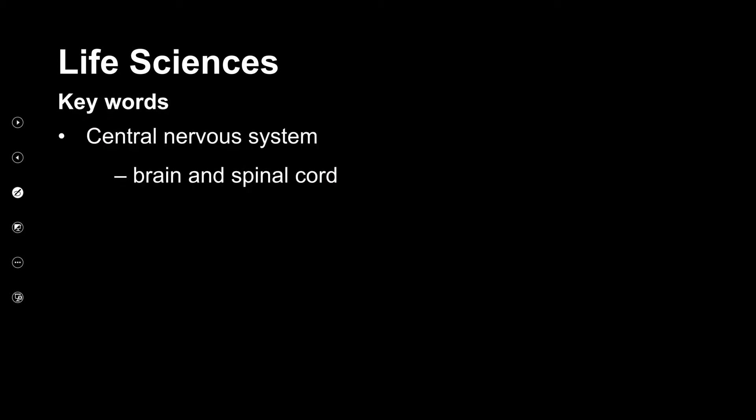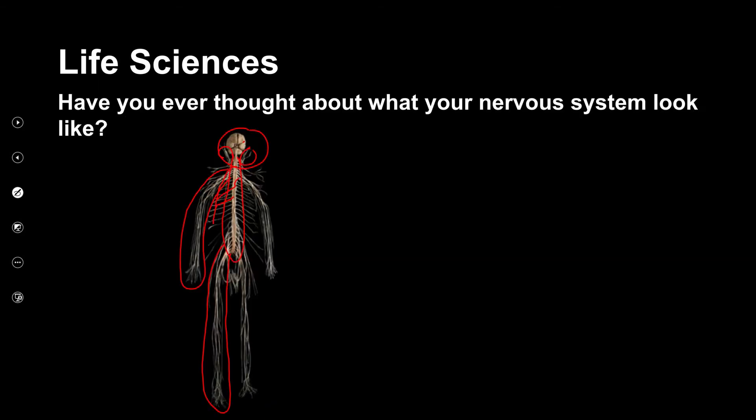Before we go there, we need to do some key words. Firstly, we have the central nervous system — that is the central part, the brain and the spinal cord. The peripheral nervous system is the nerves on the outside, away from the central nervous system — down to your limbs and to the sides.